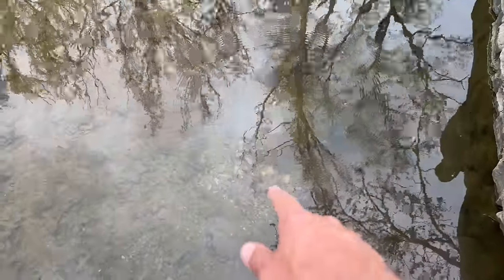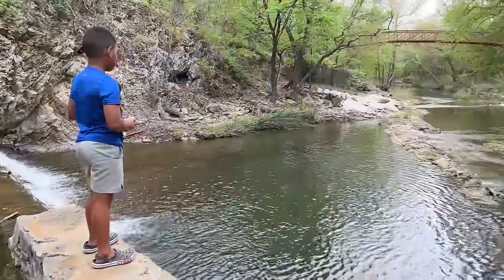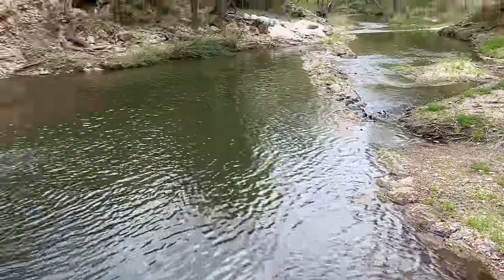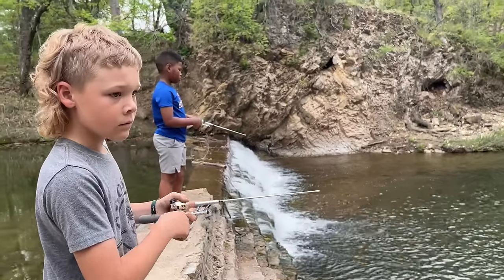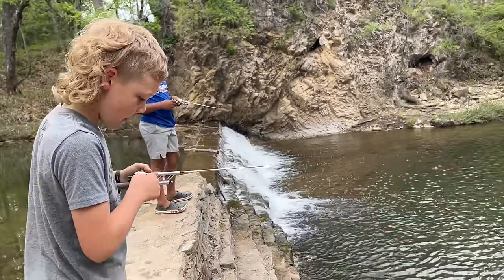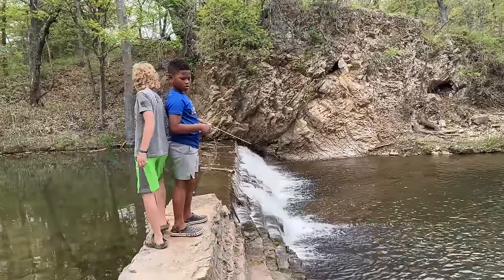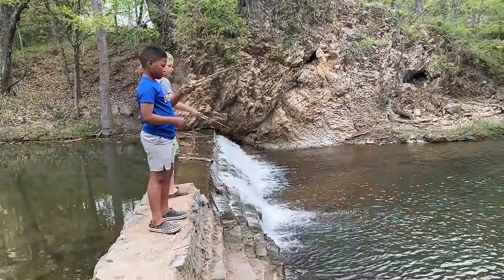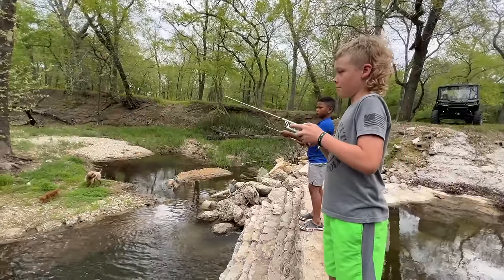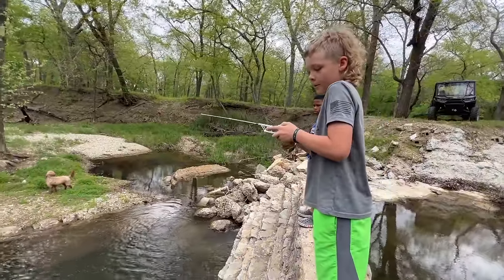There's another little bluegill nest right there, so it is starting to warm up just enough that the bluegill are starting to go on their beds. The bass ought to be spawning in our pond right now too.